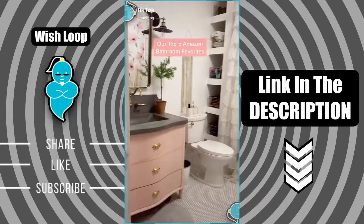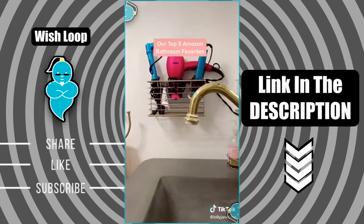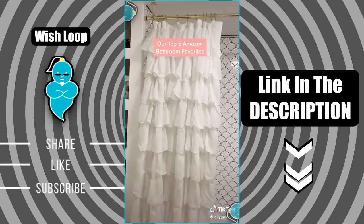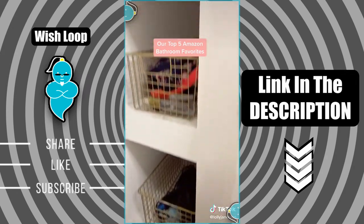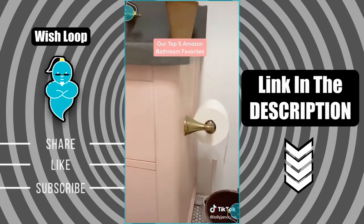Our top five Amazon bathroom must-haves. This hair accessory holder will keep your counters burn-free and clutter-free. A stylish toilet handle — why not? This is actually a room divider, not a shower curtain, and you don't have to drill into your tile. These baskets come in silver — we spray-painted them gold to match. You can easily swap your toilet paper with this cute holder.